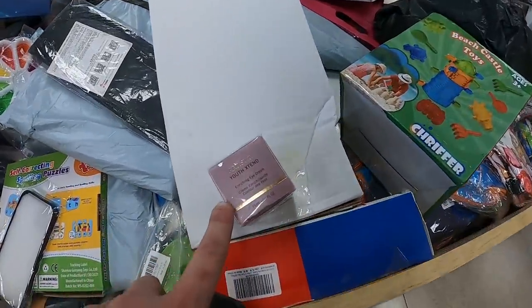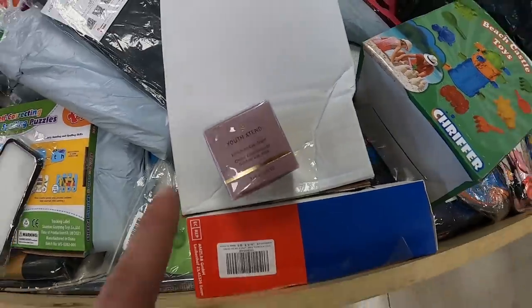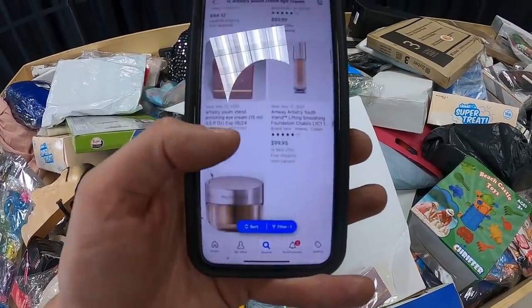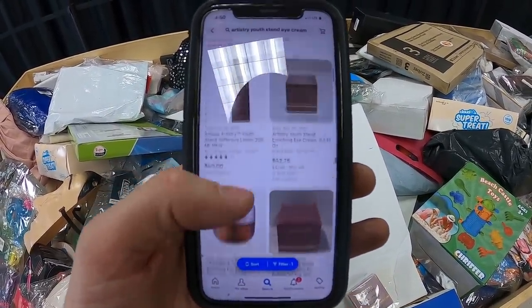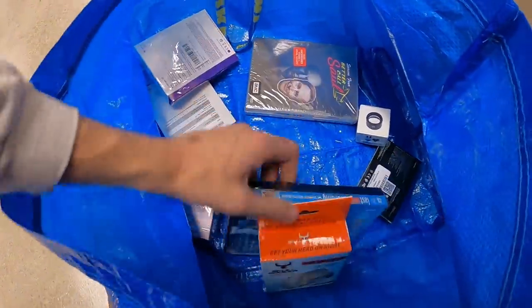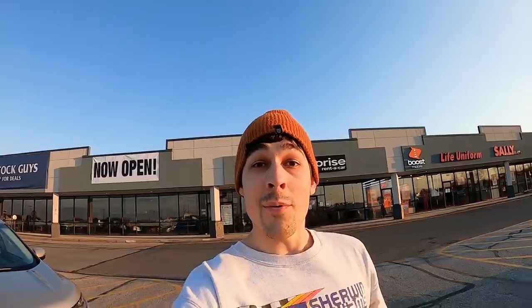I wasn't too sure if we were actually going to find stuff here because it is later in the day — people have already picked through all this stuff. But we're coming up, we've got quite a few things so far. We just had another really good score — this little tiny box right here says Artistry Youth Xtend Cream. I like to look this kind of stuff up because online some of it goes for some good money. Look at that — $50, $40, $60, $40. We're taking that for sure. Not a ton at this store but still got a few things. I got more than I was expecting to find considering we were a few hours behind the initial rush of people. Still got some good stuff — I'll go through everything with you when we get back home.